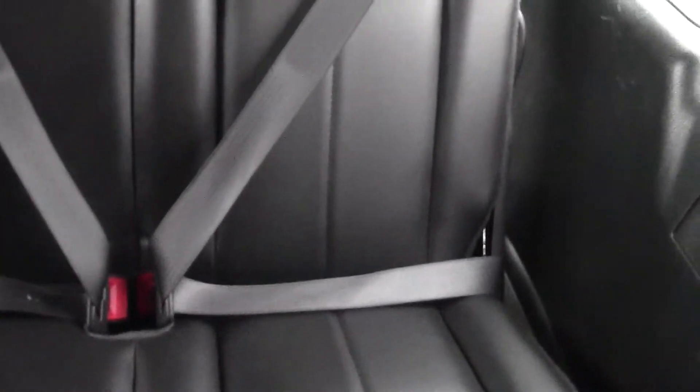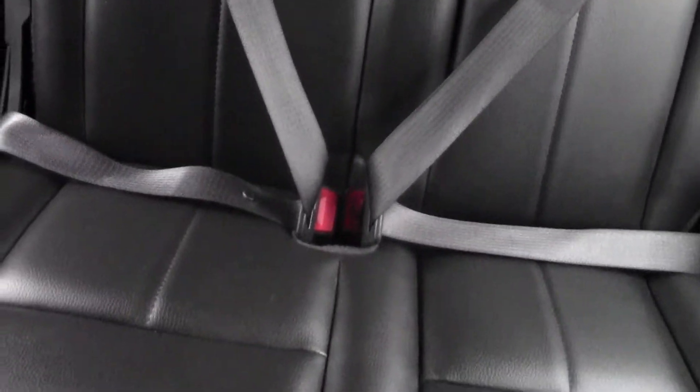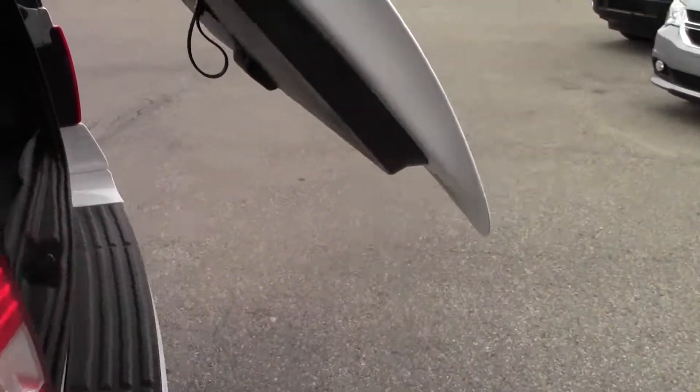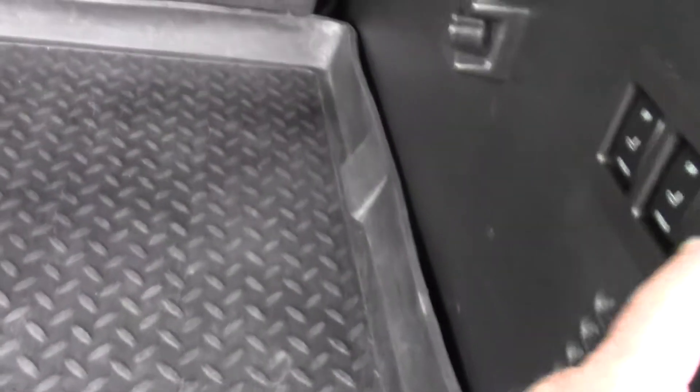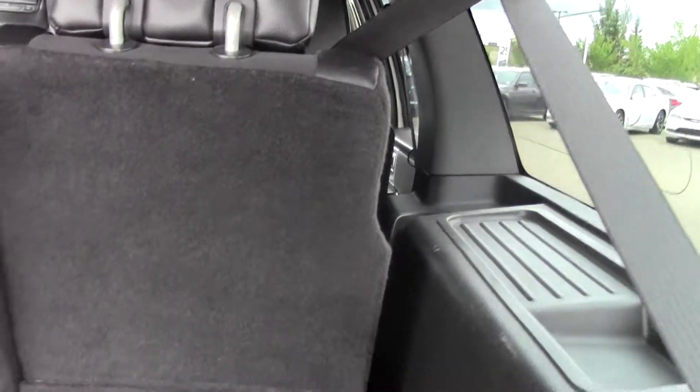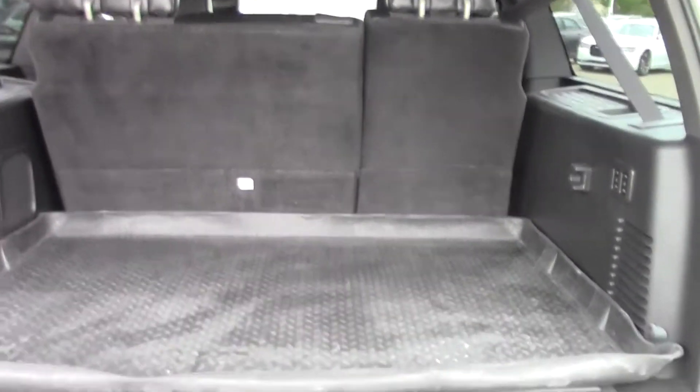The third row is in very, very nice condition — no rips or tears in the leather, everything's perfect. The vehicle shows very, very nicely. Into the back, power lift gate as mentioned. You've got your power controls on the side here for the seats to go down — everything's powered. You have lots of storage behind the back seats here.